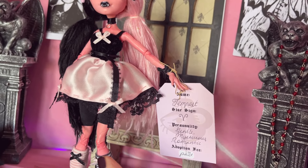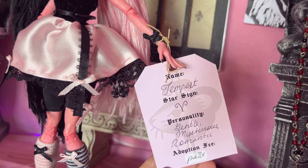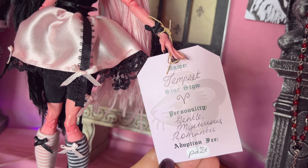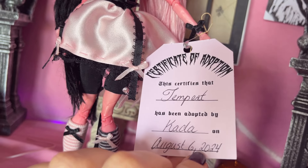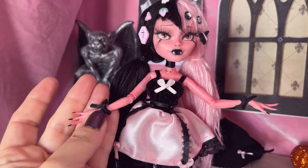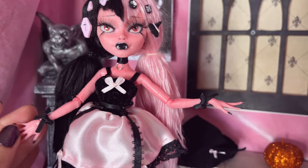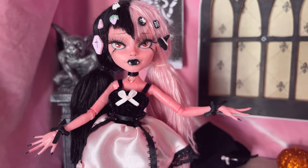This is her little adoption card. Her name is Tempest. She's a Virgo — she's gentle, mysterious, and romantic. She was adopted by Kata on August 6, 2024. Here are her wonderfully long black fingernails, and her body has like a hint of blush — sort of a distressed blush.